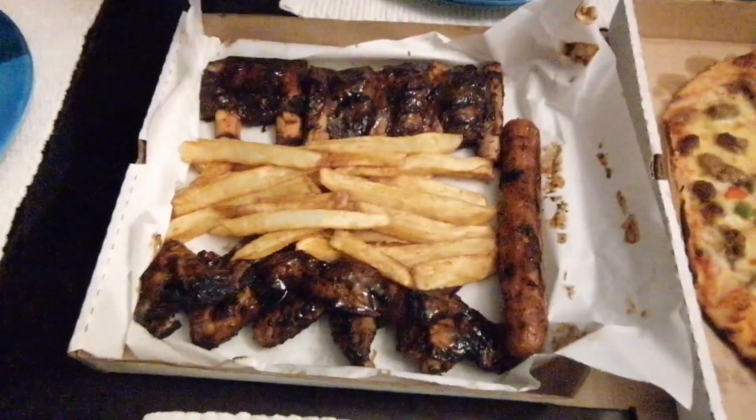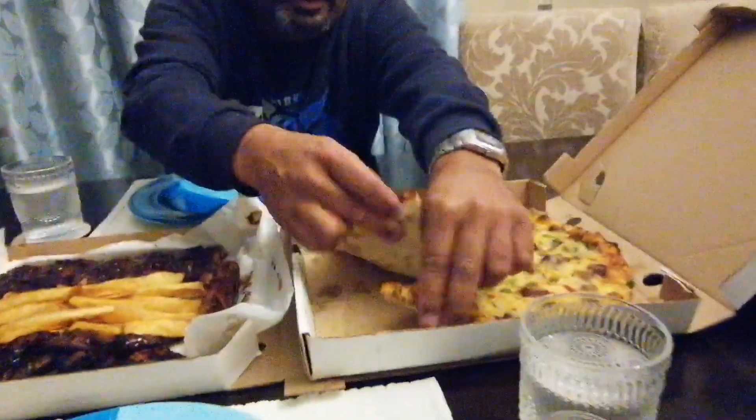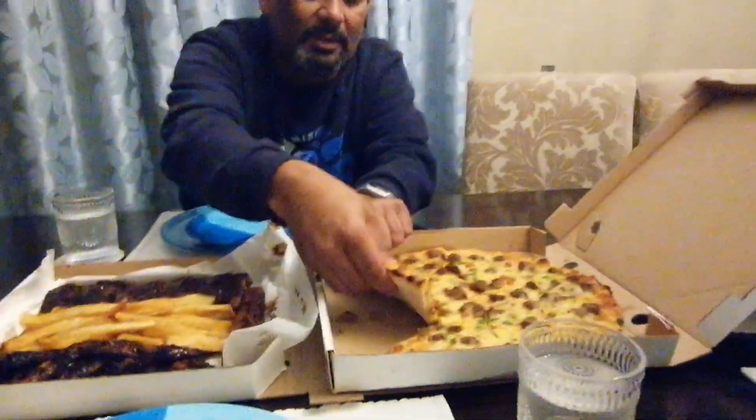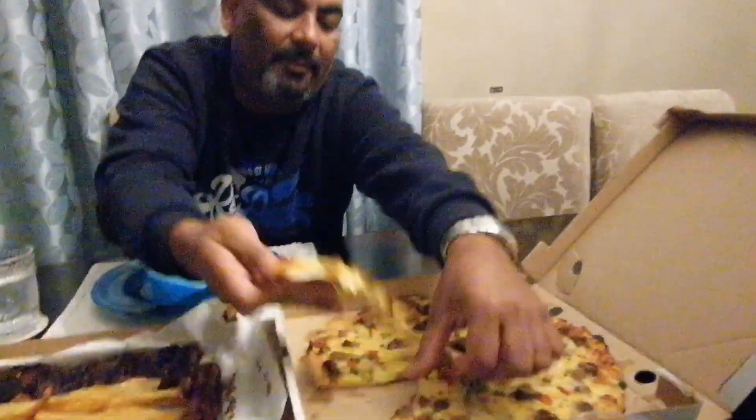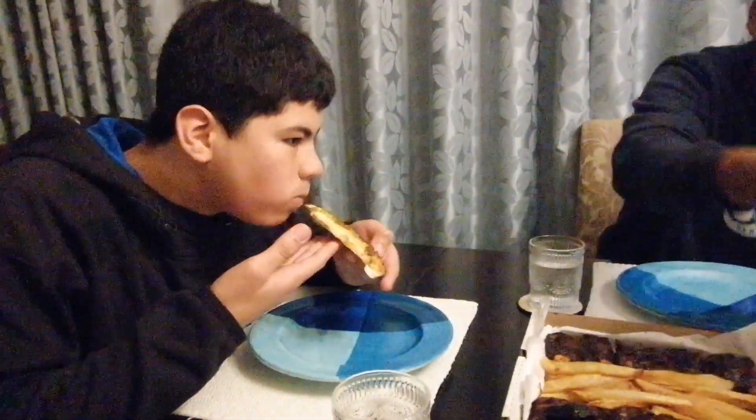We forgot about the chicken wings. I thought that was also a lobes. Is it tasty? It's good. Strong? No, not really. It's a good taste — a lot of flavour but nice. So thumbs up.